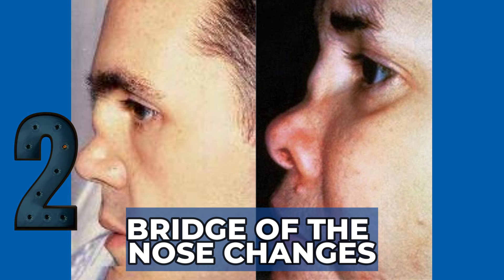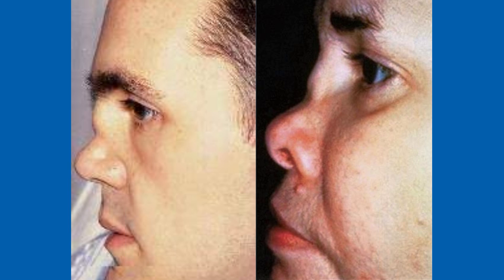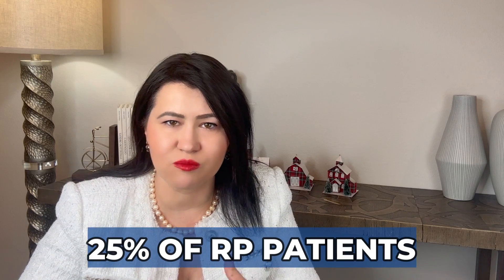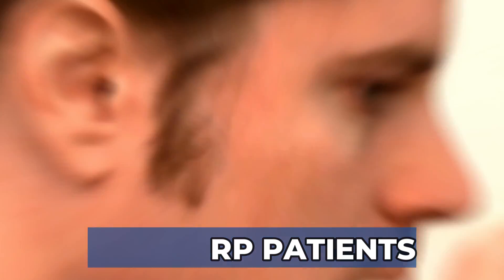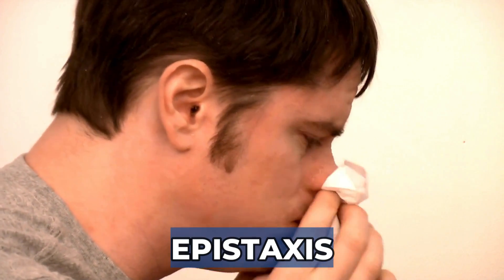Sign 2: The nasal bridge cartilage also frequently falls prey to inflammation during flare-ups. In addition to pain, redness, and swelling, the bridge of the nose often looks widened, flattened, and twisted over time. Since cartilage provides structural support, this damage will eventually cause the middle of the nose to collapse — the classic saddle nose deformity — which develops in about 25% of patients. Some patients can also develop nasal stuffiness, crusting, or even bleeding (epistaxis) during flare-ups.